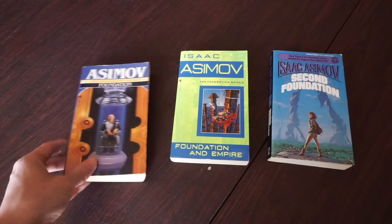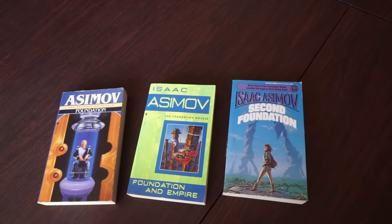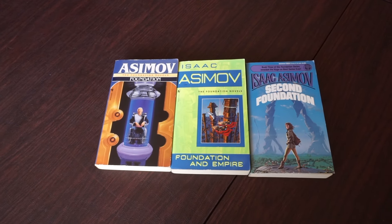Looks like my Foundation series is also a mess. They're all completely different. At least they're all the same size, if nothing else.